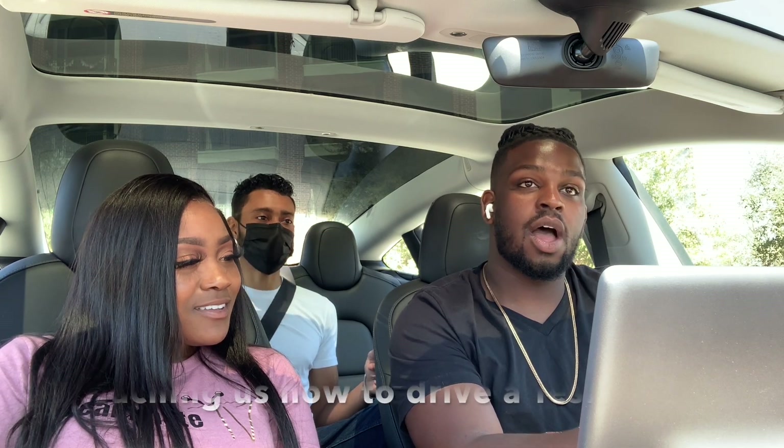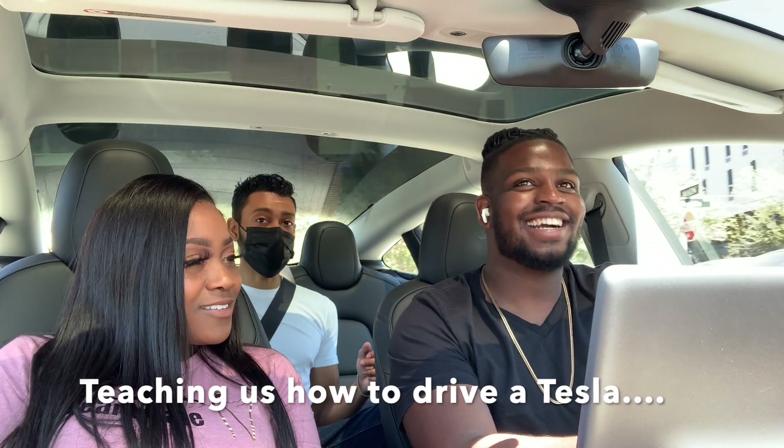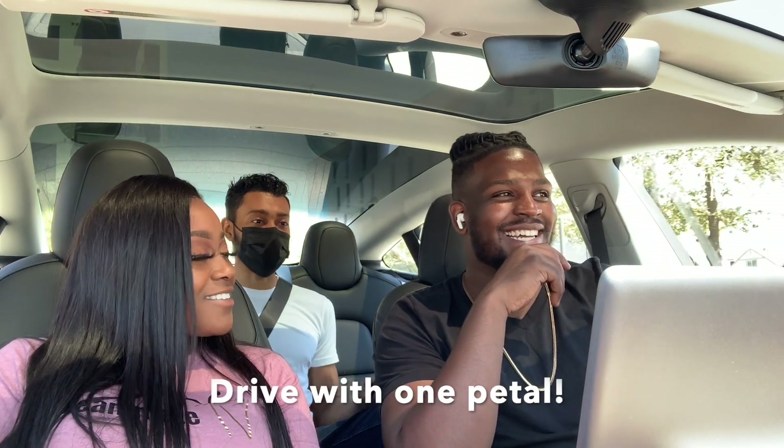You have to pull up for like two clicks, yeah exactly, and now you're in drive and you'll be able to kind of go. And then right when you lift your foot off the gas, you'll see how it just starts braking immediately. So you kind of learn how to drive with just one pedal when you're driving this car. Yeah, this is crazy.